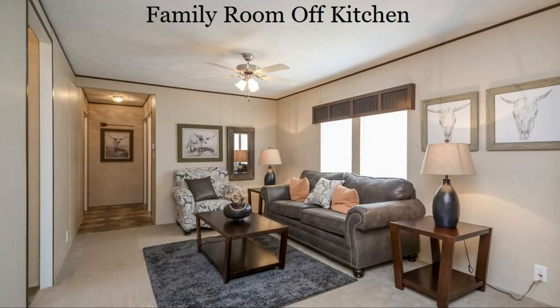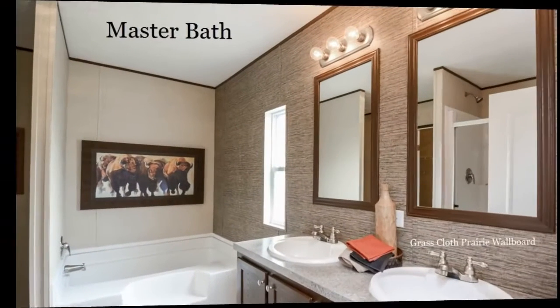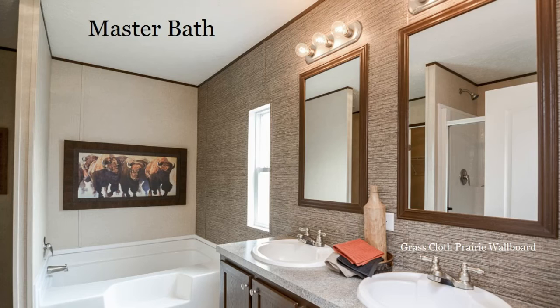This Berkshire model makes great use of space throughout the home. Guests will enjoy a nice, peaceful bathroom. Here's the luxury bath option, featuring a garden tub as well as his-and-her sinks.